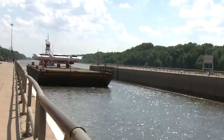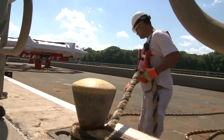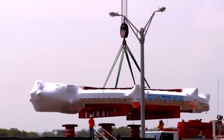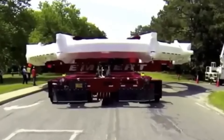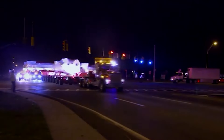The barge sailed around the Florida peninsula and up the Mississippi River, covering a distance of over 3,000 miles in just over a month. Once it arrived in Illinois, the Muon g-2 was loaded back onto a truck for the final leg of the journey to Fermilab. The last few miles were perhaps the most challenging, as the truck had to navigate narrow roads and tight turns to reach its final destination.